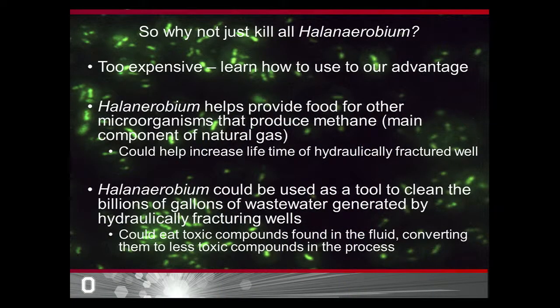Additionally, Halinaerobium may be able to help us in wastewater recovery. There is a lot of water involved in this fracking process, and right now this water becomes very toxic over the lifetime of the well — so toxic that there's no way to clean it up currently. We're accumulating billions of gallons of wastewater that cannot be cleaned through the collection of natural gas. However, Halinaerobium can grow in this water fairly easily, so the thought is that if we learn more about its growth, we could potentially manipulate it to degrade some of the toxic compounds and help clean up some of the waste associated with hydraulic fracturing.